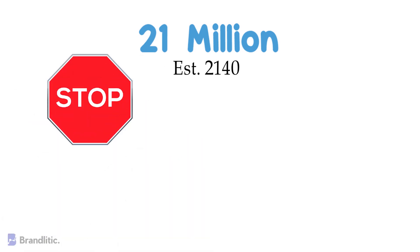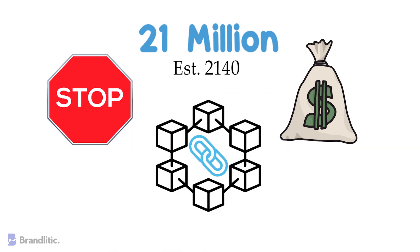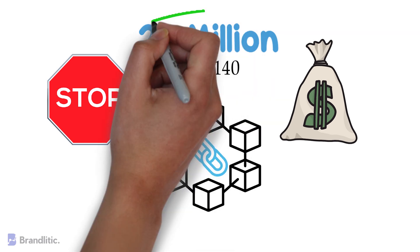At that point, miners will start getting rewarded with fees, which network users will pay for processing their transactions. These fees will then ensure that miners still have the incentive to mine and keep the network going. The halving event is significant because it marks another drop in the rate of new bitcoins being produced as it approaches the finite supply of 21 million.